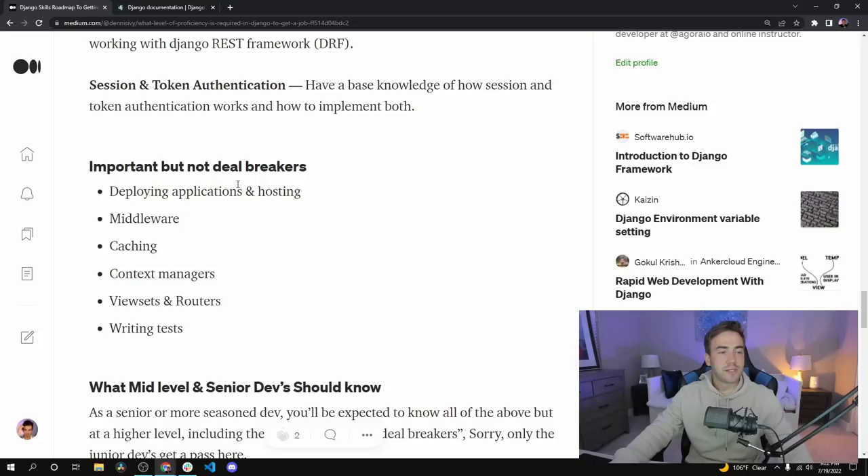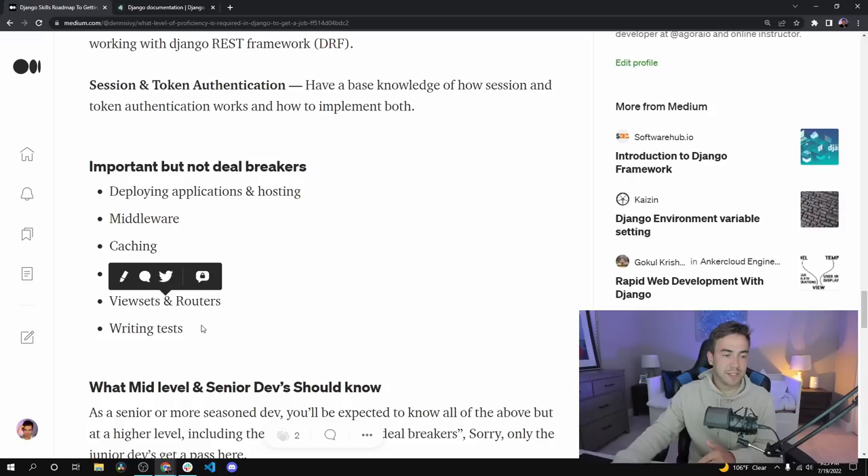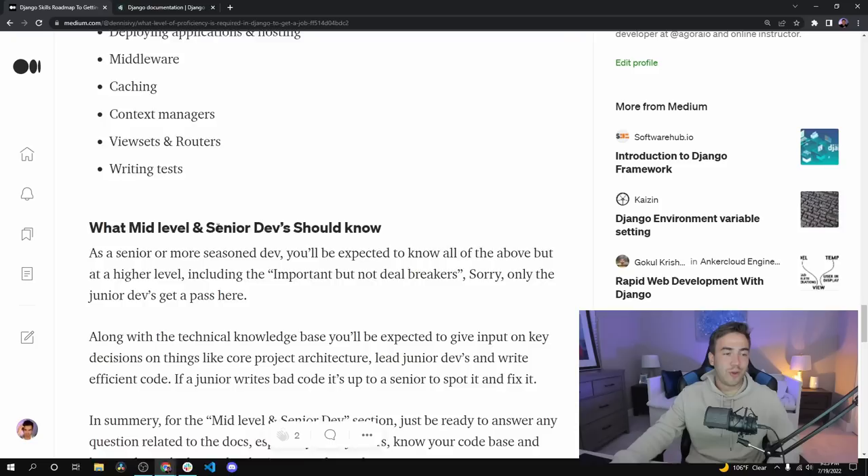These next things are important but not deal-breakers — I wouldn't hold it against you if you didn't know them, but they're big pluses. Knowing how to deploy an application is great, though a senior will likely already handle that. Middleware, caching, context managers, view sets and routers — even though I don't normally use view sets and routers myself — and writing tests. A lot of people live by writing tests; I personally don't, so I wouldn't hold it against you, but it's a nice-to-know and I'd recommend looking into it.